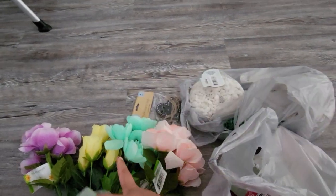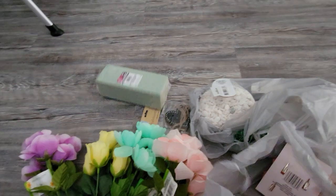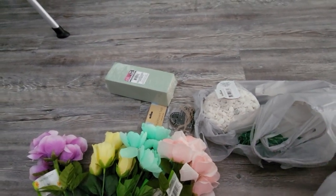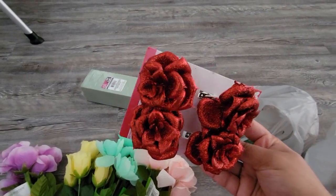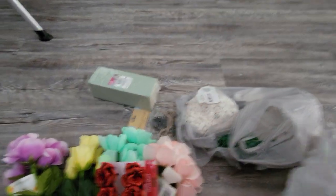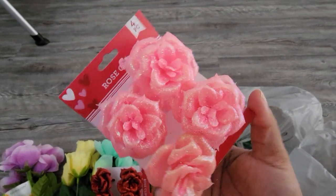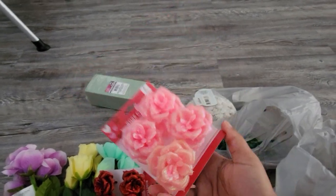I also have some flower foam, which again goes with this craft. And I saw these really beautiful rose clips from Dollar Tree — some of them are a little fragile, but they are very pretty. Look how pretty that pink is! I don't know what I'm going to be doing with these yet, but I just thought they were pretty.